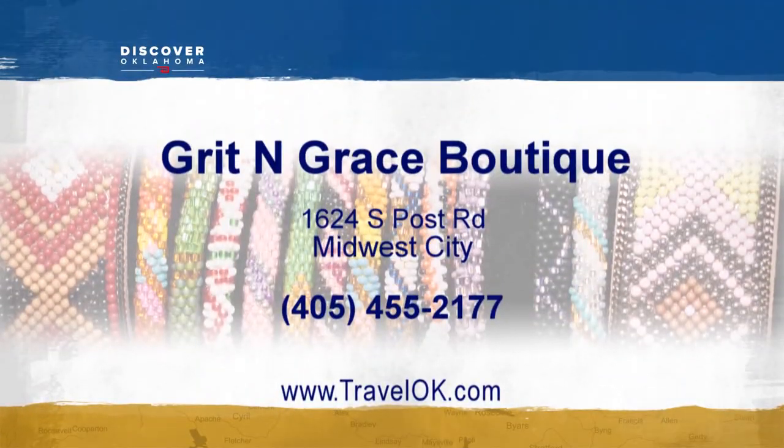Grit and Grace is located at 1624 South Post Road in Midwest City. They're open 11 a.m. to 6 p.m. Tuesday through Saturday, closed on Sunday and Monday.